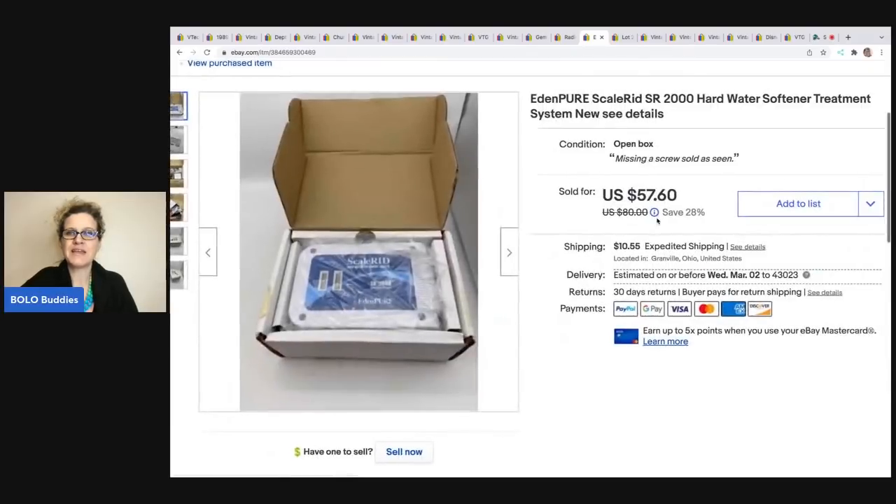The next item is this Eden Pure hard water softener treatment system. I picked it up at a garage sale for $1.50. I'd heard of Eden Pure — I've sold the heaters before — but never heard of a hard water softener from them. At $1.50 I figured I might as well try it, and it flew out of my store for $50. The buyer was all in for $61.75.